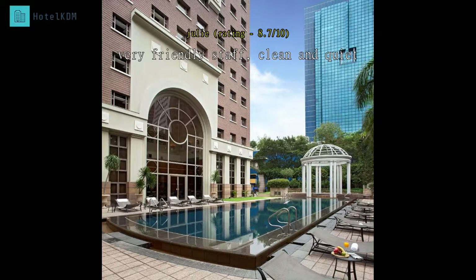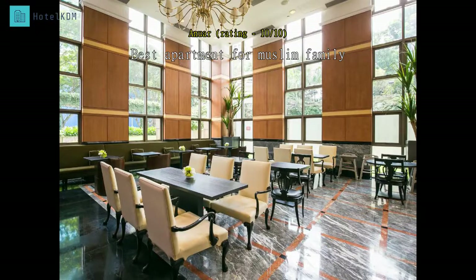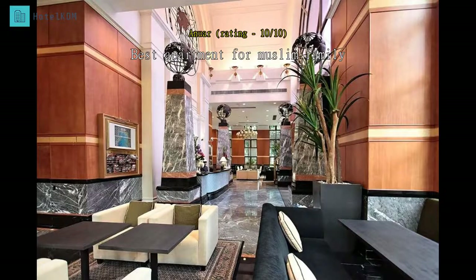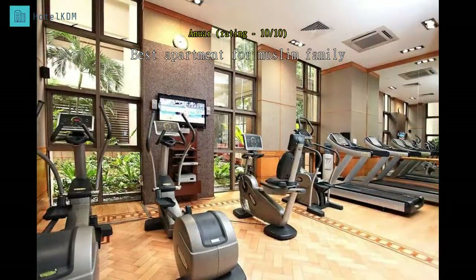Thoroughly enjoyed our stay and look forward to checking out other Far East hospitality hotels and accommodation in the near future. Worth the price, which is considered much cheaper than booking two hotel rooms. The area is very close to Orchard MRT. Staff are very friendly, the rooms are very clean, and they respect your privacy.